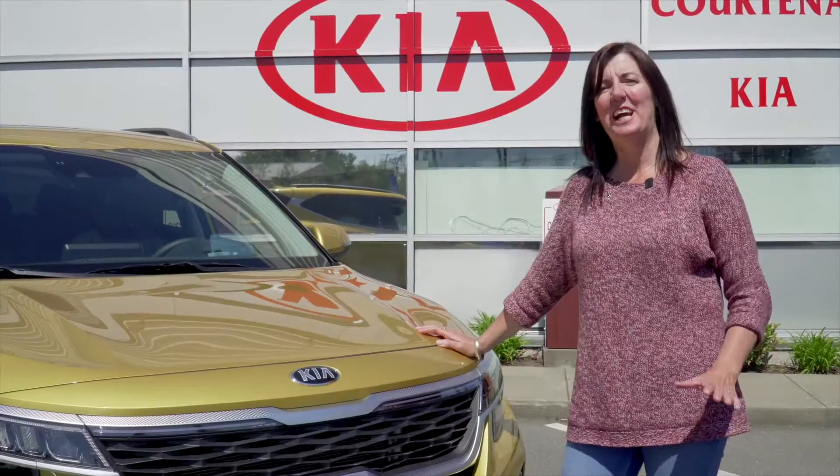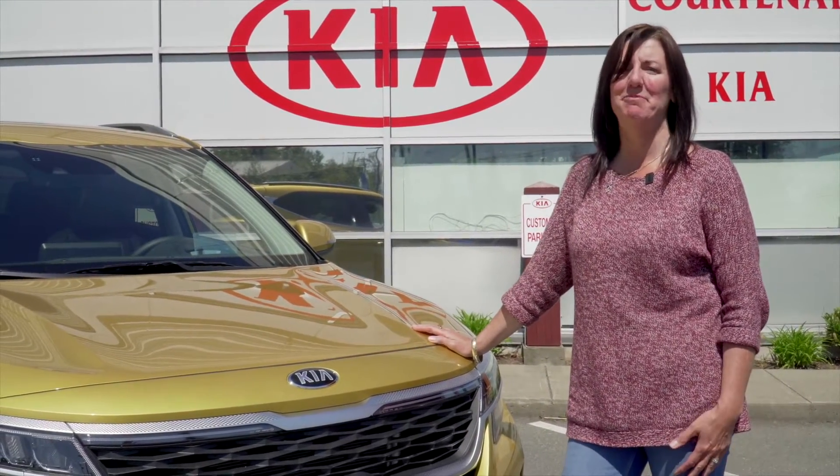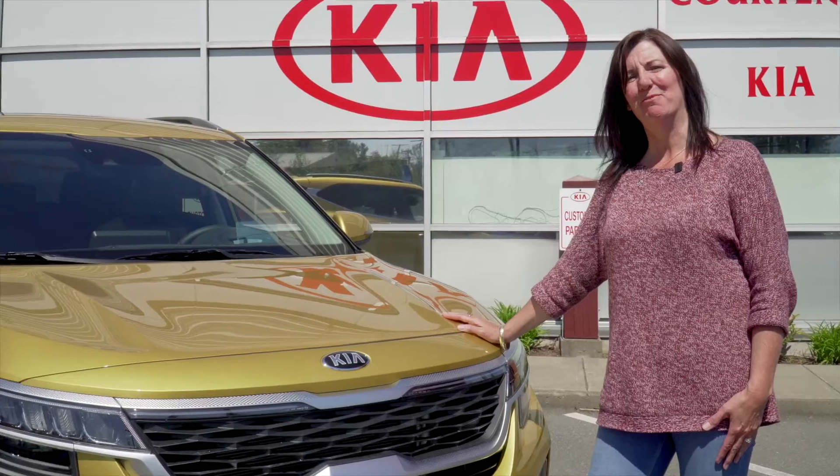I'd like to invite you to come on down to Courtney Kia and check out the brand new Seltos. Come see me — my name is Glennis and I'd love to help you.